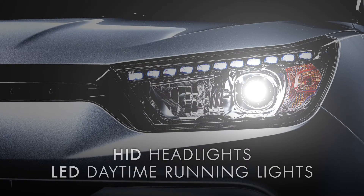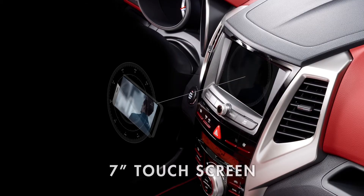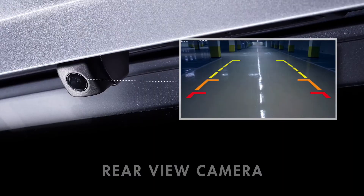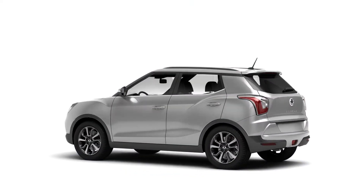An ergonomically designed D-shaped sports steering wheel, highly visible HID headlights and LED daytime running lights, a seven-inch touchscreen with audio syncing, TomTom navigation, and a live link to the rear-view camera. This is not just a new car.